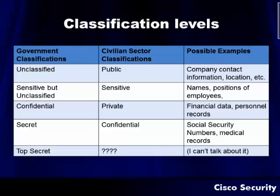Here are some good classification levels to look at. They're split into government classifications and civilian sector classifications. On the government side, you have unclassified — in the civilian sector, we commonly call that public information, like company contact information and location. Sensitive but unclassified in the government world translates to sensitive in the civilian world — things like names and positions of employees. For example, at my bank I could see through the window a piece of paper with the entire corporate structure — names and positions of employees — which you don't want just anybody to see, especially given social engineering threats.